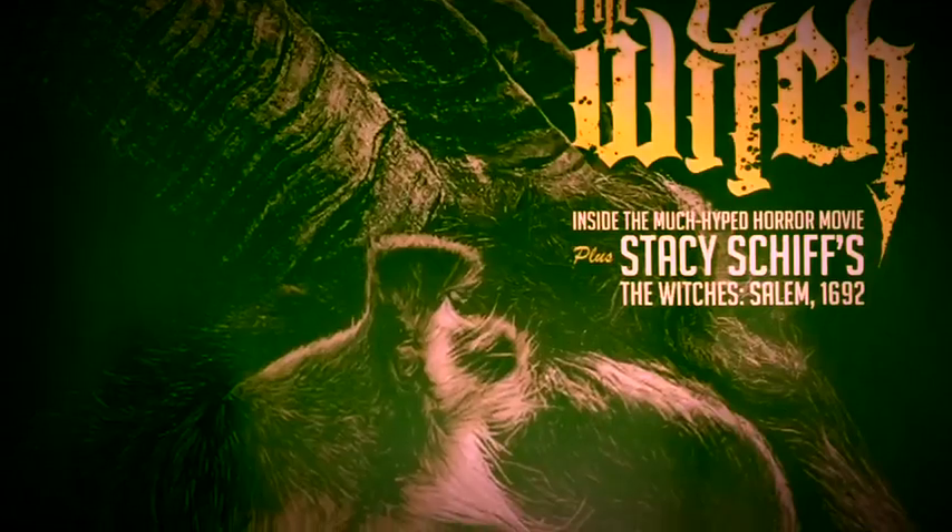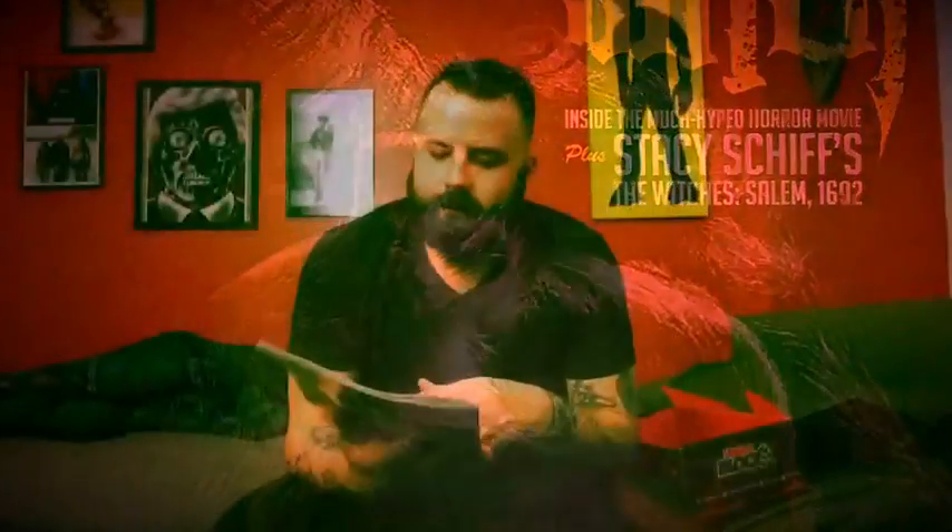And then of course we have our monthly Rue Morgue, which the last couple months have been like special cryptic collectible editions and I was kind of missing the actual magazine. So this is great — it's got a 2015 year in review. First page I open to, that's definitely something I'll be reading right away.